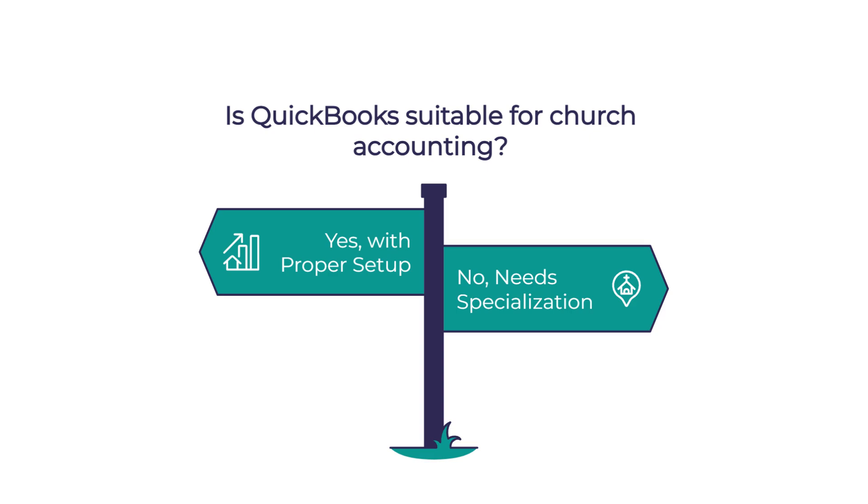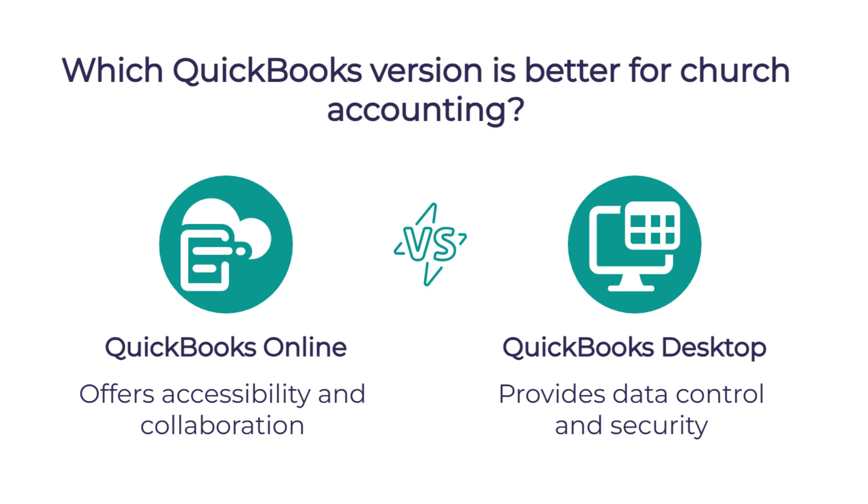The good news is that QuickBooks can absolutely work for churches, but — and this is important — you need to select the right version and set it up correctly. So what are the main QuickBooks options churches should consider?